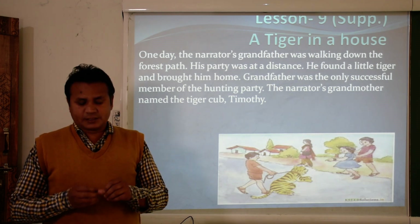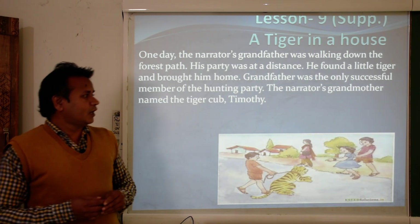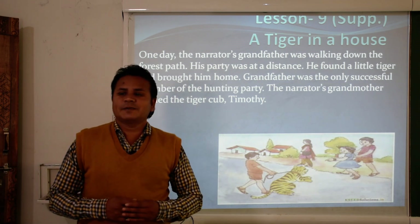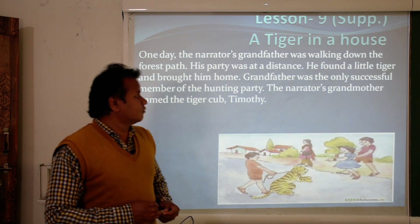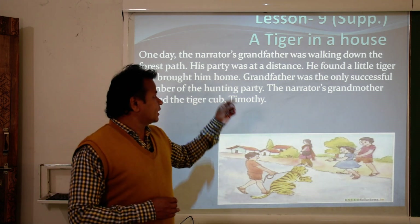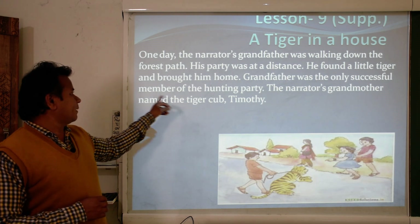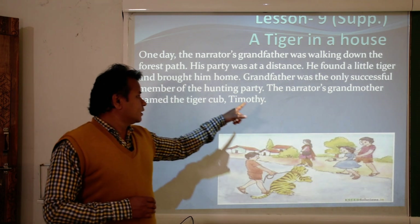In the story, the narrator's grandfather is fond of hunting — he is actually a good hunter. When they went into the forest, they found a tiger cub. He found a little tiger and brought him home. The narrator's grandmother named the tiger cub Timothy.